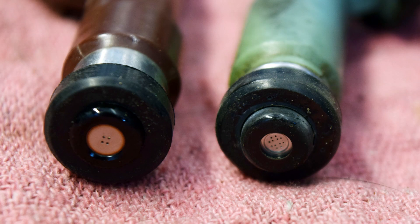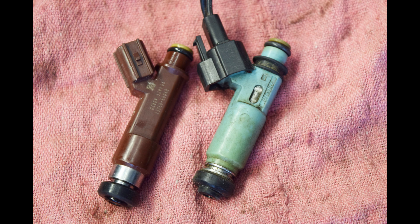Here are the injectors in question. In one corner, we have the OEM four-hole injectors, freshly cleaned and tested after 216,000 miles in my 2006 LX470. The 12-hole injectors were purchased on eBay as remanufactured Denso parts, similarly cleaned and tested. These were OEM spec on some V6 4Runners and perhaps other Toyota models using that same engine. The 12-hole units have about 25,000 miles on them.